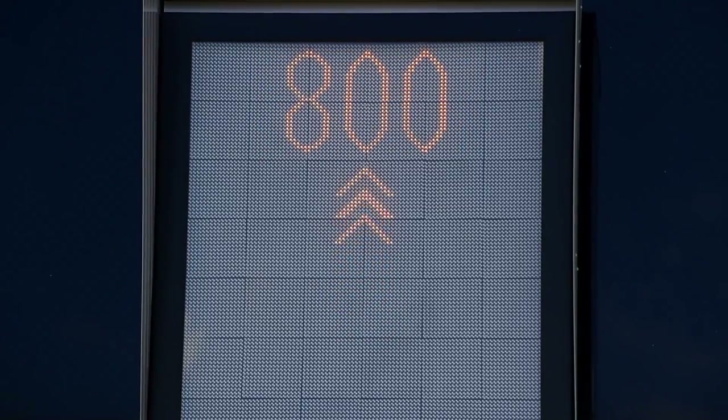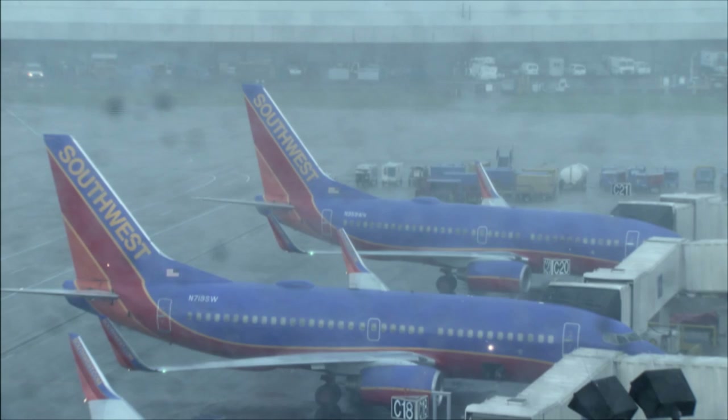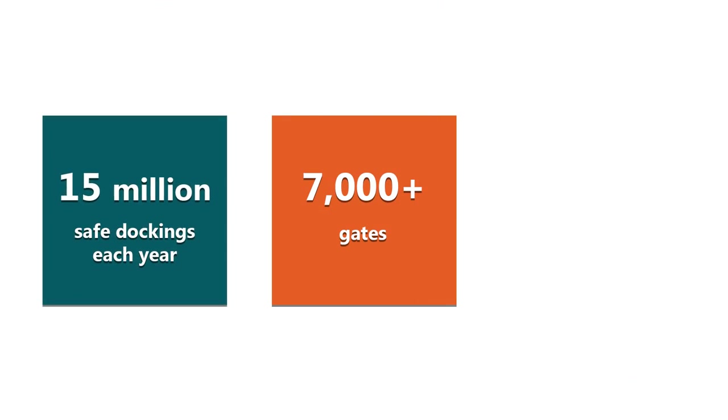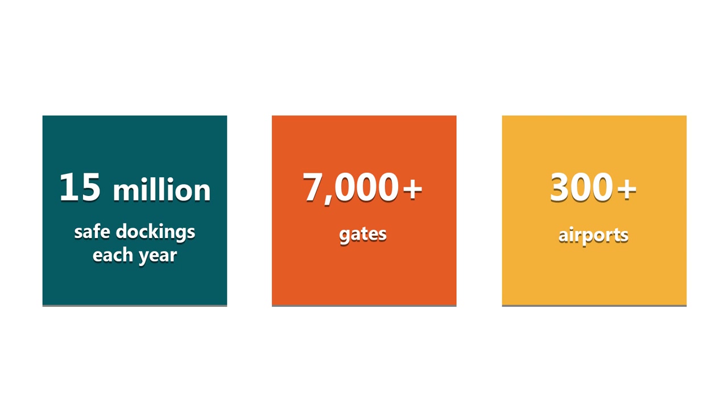Our SafeDoc Advanced Visual Docking Guidance Systems allow pilots to park aircraft in all operating conditions more than 15 million times each year at over 300 airports worldwide.